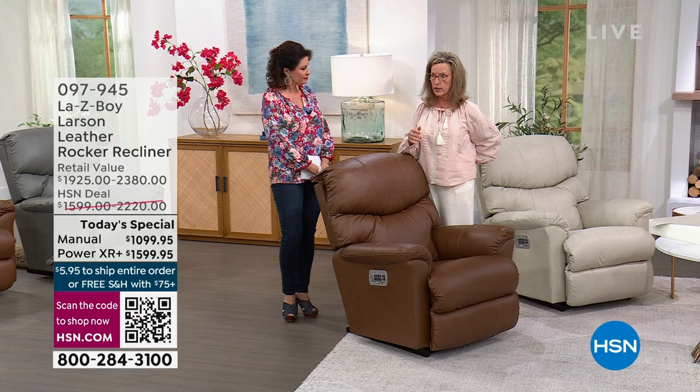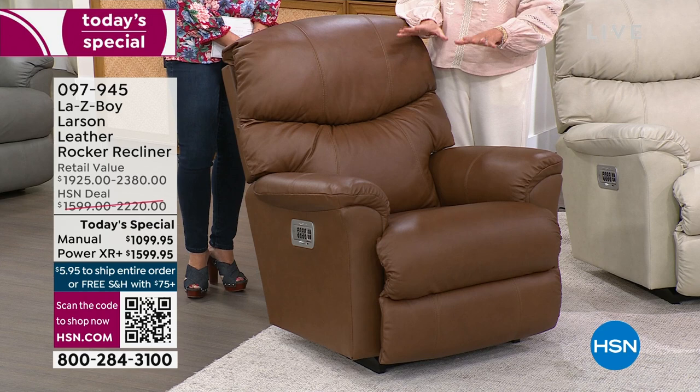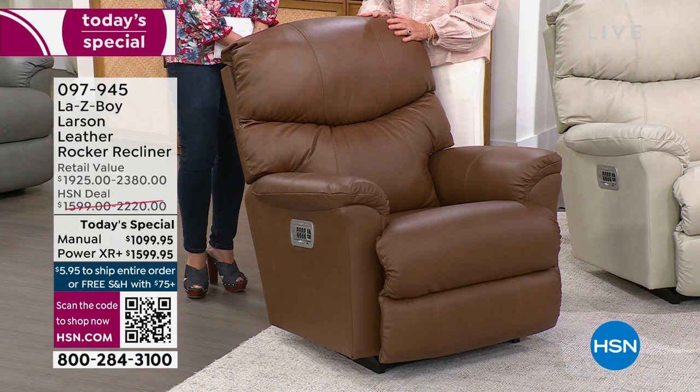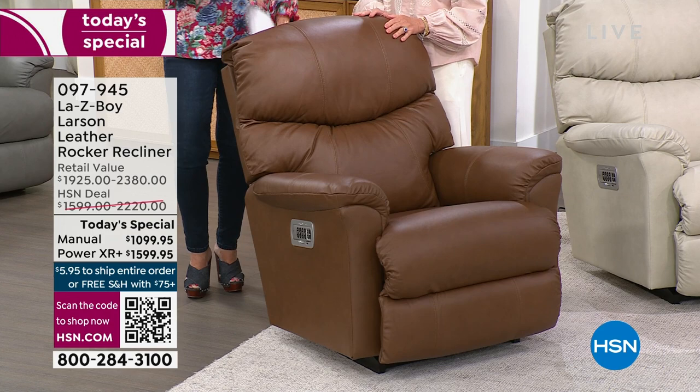When you get up and a loved one sits down, they're customized in their seating too. This design is exclusive for you — exclusive in this glove-soft top grain leather everywhere you sit and touch, and exclusive custom order items with the power, nickel finish, and coffee finish. In 28 days you will be sitting, lying back, or rocking in this.